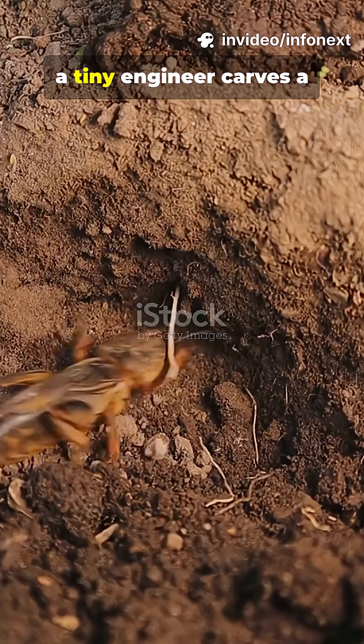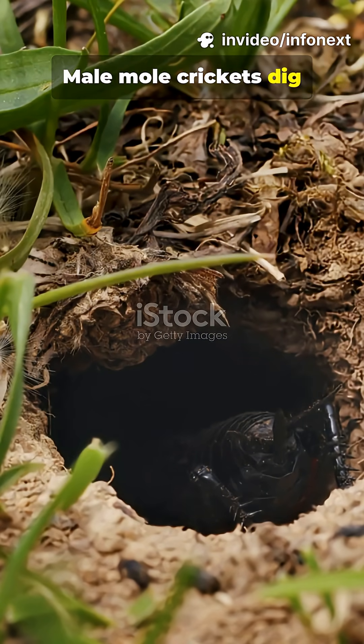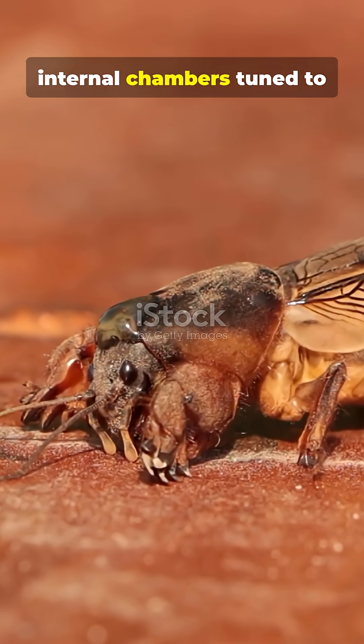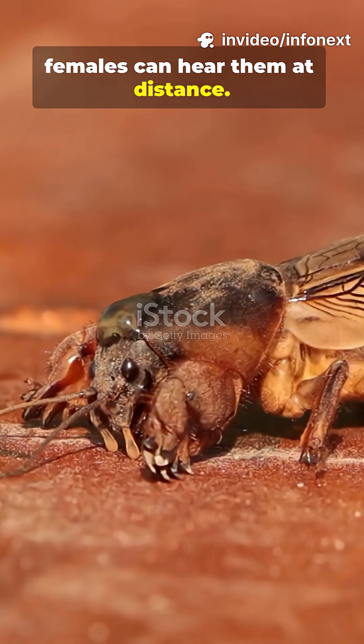Beneath lawns and riverbanks, a tiny engineer carves a listening post. Male mole crickets dig burrows shaped like acoustic horns — flared entrances, narrowing tunnels, and internal chambers that tune to amplify their mating trill so females can hear them at a distance.